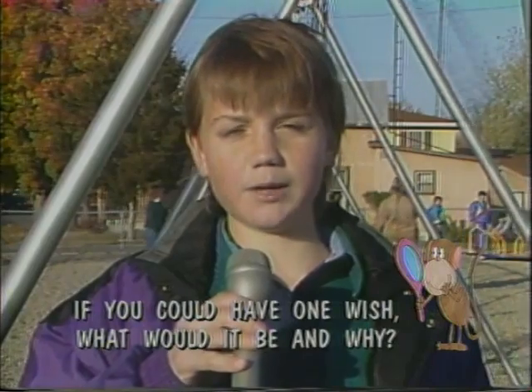Don't you wish you had longer vacations and an unlimited supply of candies? Well, this week's Kids View question asks sixth graders: if you had one wish, what would it be and why? Guess what we found out!